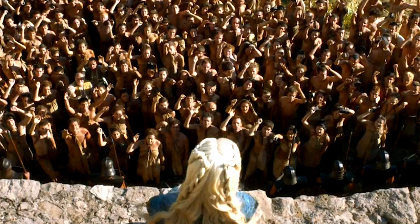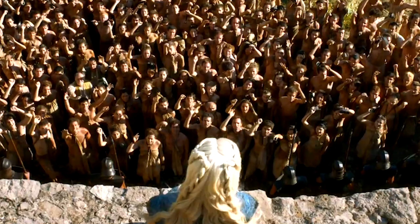Number 43: Daenerys addressing the newly freed slaves from Yunkai — this actually happens right after the events of the season 3 finale, so this is also probably something from that first episode. Number 44: Tyrion gets thrown in the black cells. That's where they threw Eddard Stark before he was beheaded in season 1, and Tyrion actually threw Maester Pycelle there during season 2. It's basically the worst place you can get thrown in King's Landing.